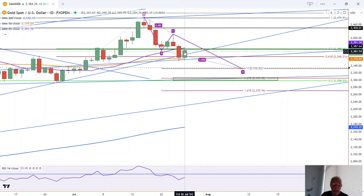However, if we have a breakout above 2392 and it stays there, gold could hold this 50 level and rally from there.